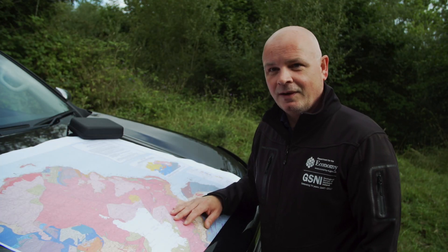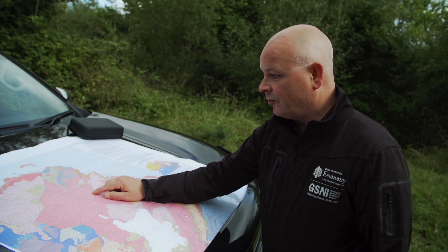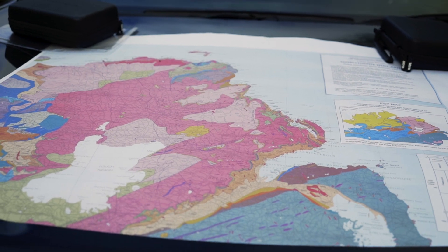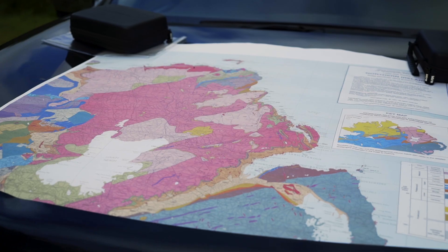This entire area is covered in abandoned iron ore mines, and this is the reason why — the geology. Much of County Antrim is underlain by this rock here: basalt, a rock that formed as lava cooled and solidified. Each of these layers represents an individual lava flow and formed as a result of volcanic activity over 60 million years ago.